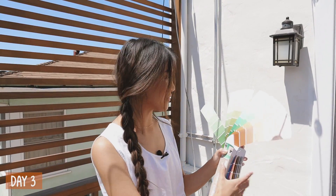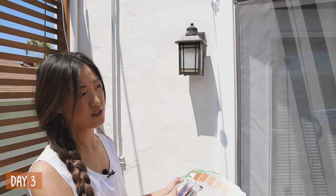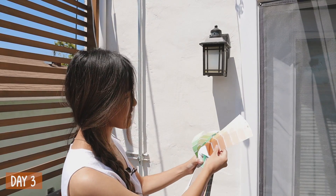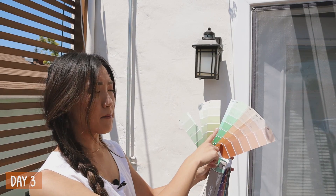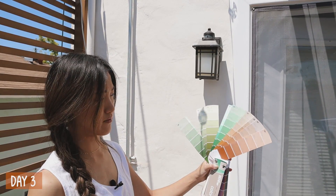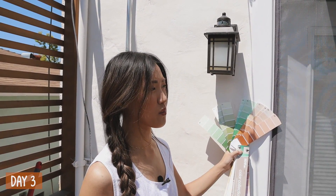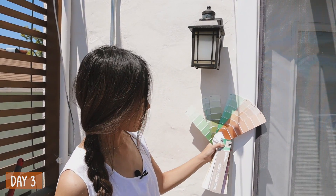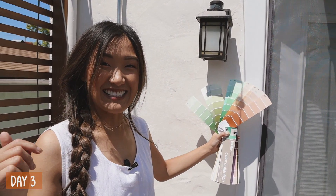Now onto some fun stuff — we have to pick out our paint color. You guys can see we have our trim, that's still white right now but we want to add some color. This is also going to be the same color we use around the office. We're in between either more of a terracotta shade or a mint blue teal type of situation. I think both will look really good, but comment down below which color you think we should go with and wait for the big reveal at the end.